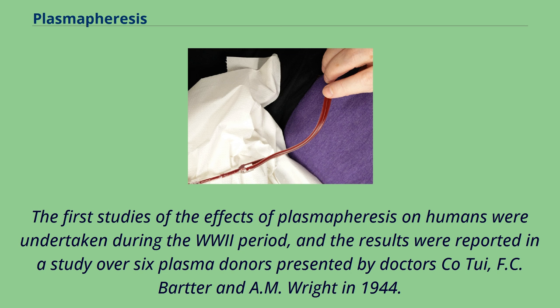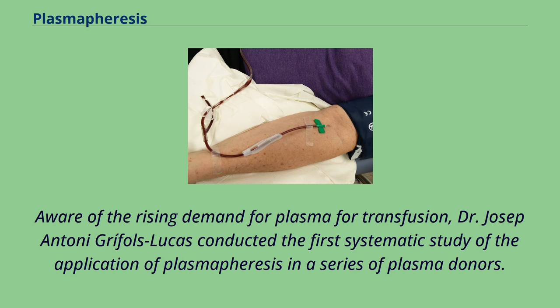The first studies of the effects of plasmapheresis on humans were undertaken during the World War II period, and the results were reported in a study over six plasma donors presented by Drs. Cotui, F.C. Barter, and A.M. Wright in 1944. Aware of the rising demand for plasma for transfusion, Dr. Joseph Grífols i Lucas conducted the first systematic study of the application of plasmapheresis in a series of plasma donors.